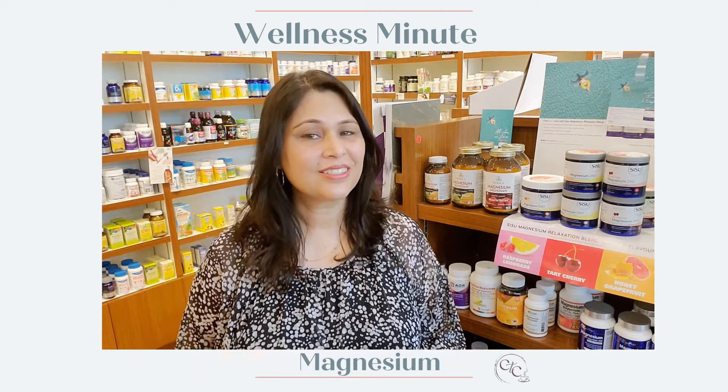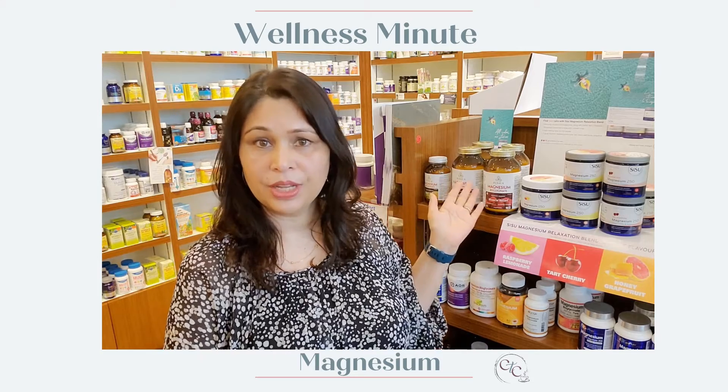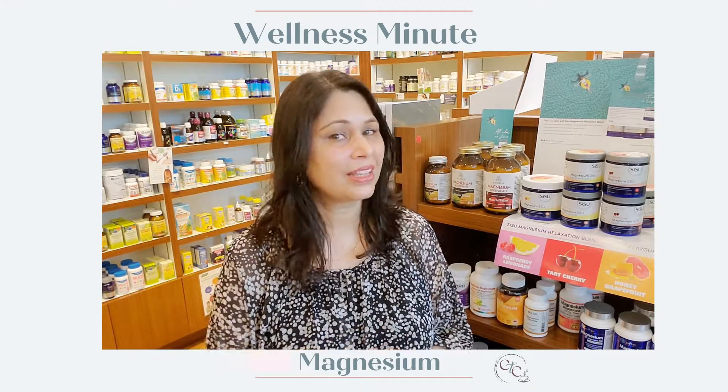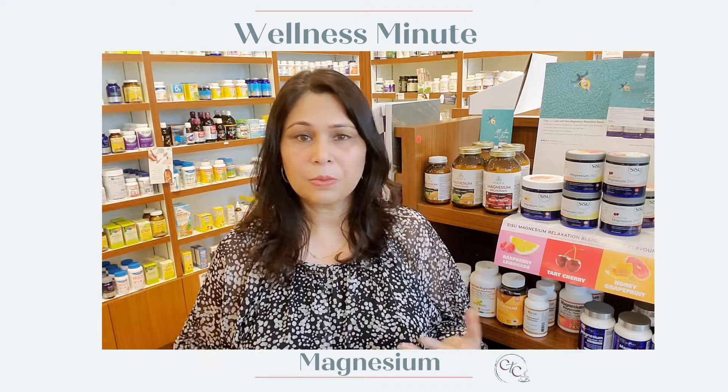Hey, welcome to the Wellness Minute! Today we decided to go over a couple of different types of magnesiums, because most people come into the magnesium section and go: which one do I take? There are so many different types — magnesium oxide, citrate, glycinate, threonate, malate — what are the different functions of all these magnesiums?